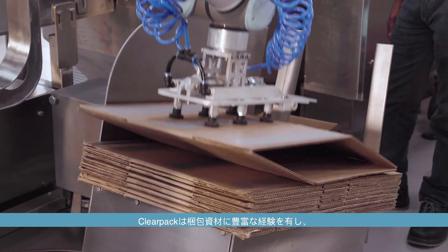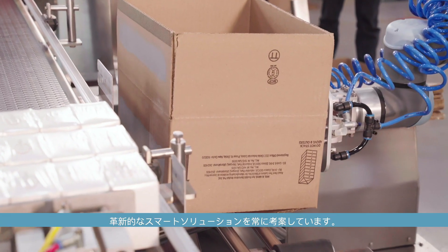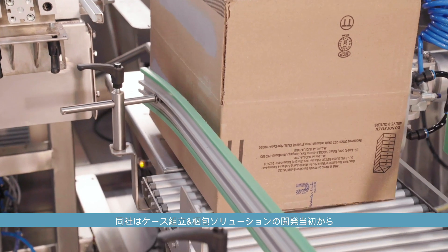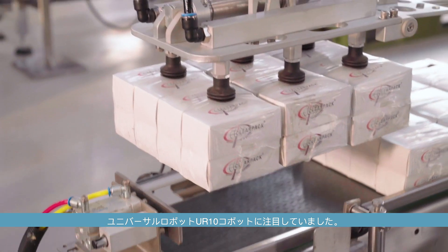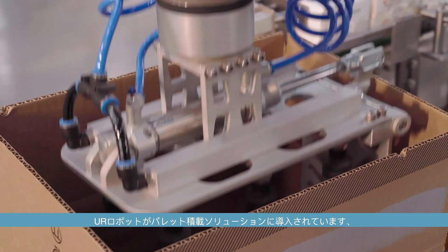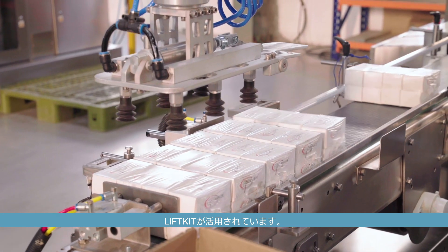ClearPak, having extensive experience in packaging, is always thinking about smart and innovative solutions that will help customers overcome everyday packaging challenges. The company had earlier turned to Universal Robots to develop a case-directing and packing solution with the UR10 Cobot. The partnership proved a success, leading the team to UR again to design a palletizing solution, this time with the help of the Universal Robots Plus ecosystem and SKF Motion Technologies' Lift Kit.